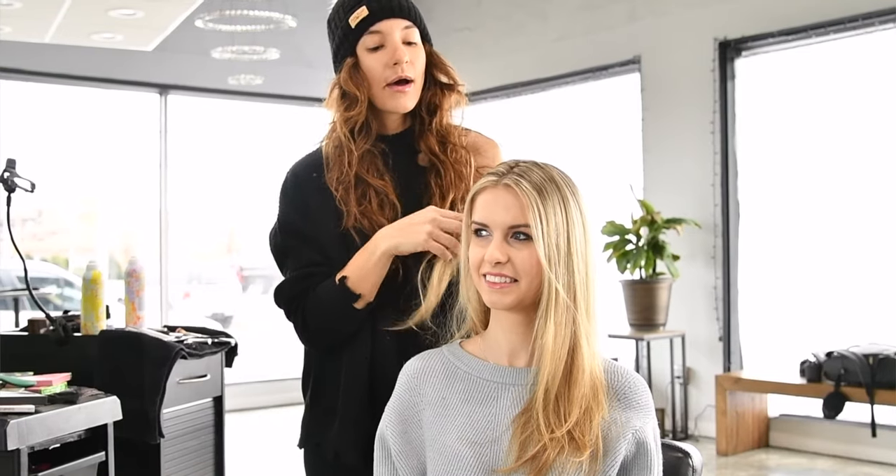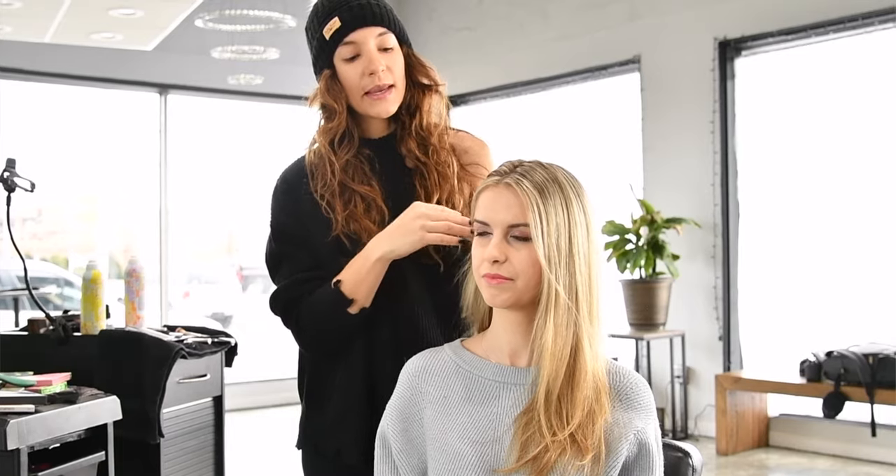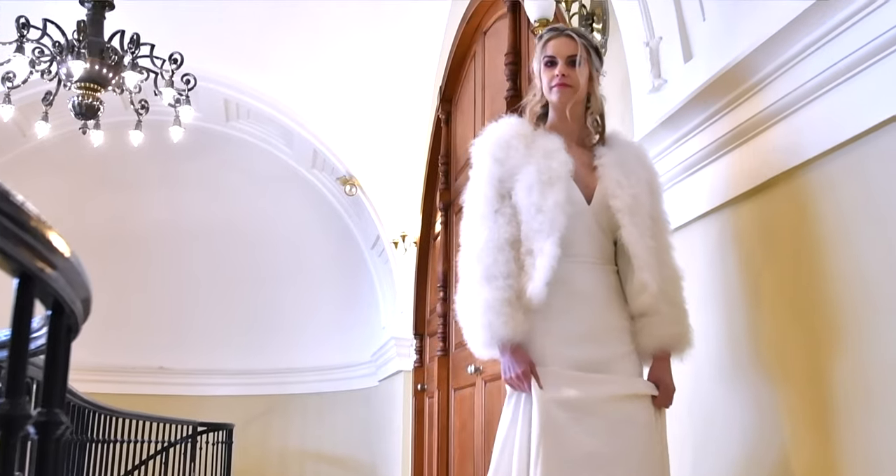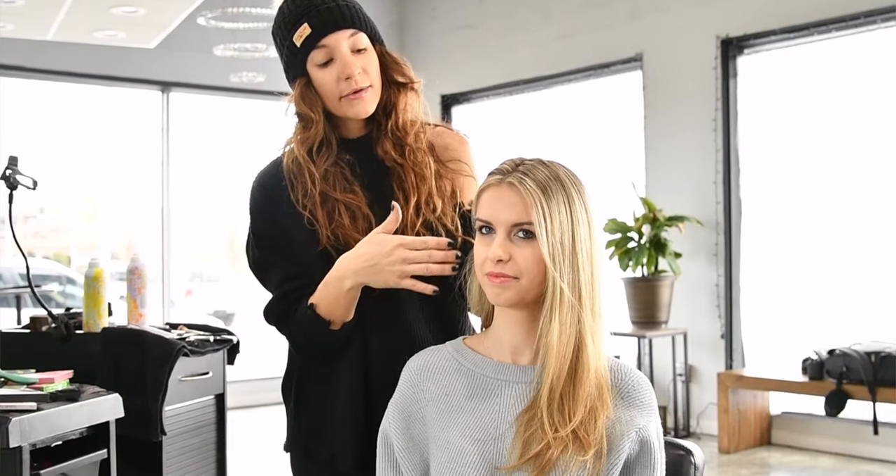Hey guys, Dominique here. Today we did a Valentine's Day look that's super easy, you could totally do it at home. Strong brows are so in — a lot of 2020 brides are definitely doing a more bold brow and a more subtle overall makeup look, so today we did the brows.